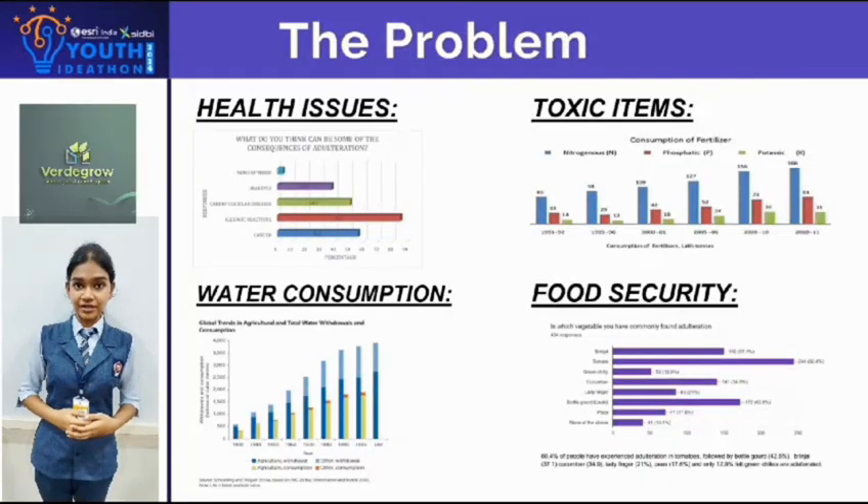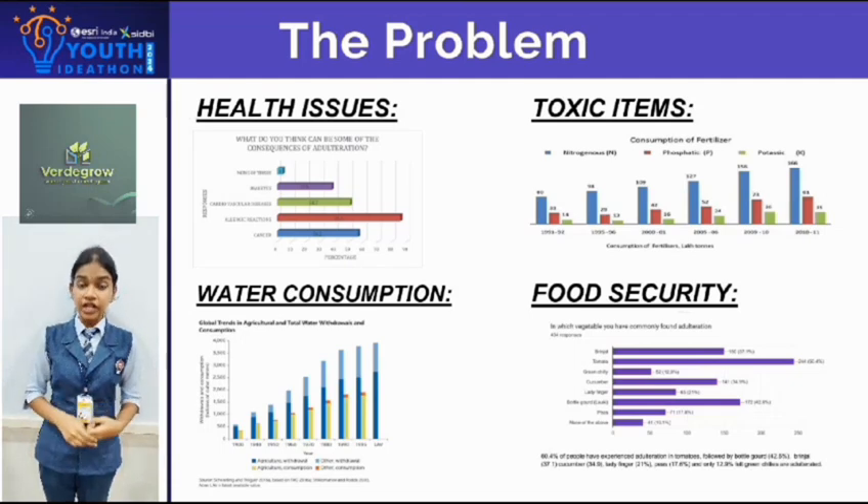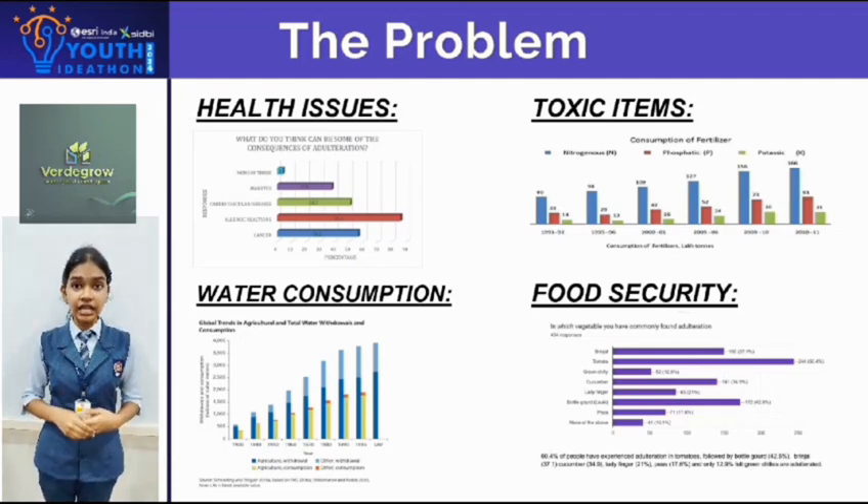The problems: urban areas struggle with food security, limited space for farming, and health issues due to toxic practices. Traditional methods are less efficient and use more water resources. Our product VertiGrow addresses these challenges, offering a solution for urban agriculture.